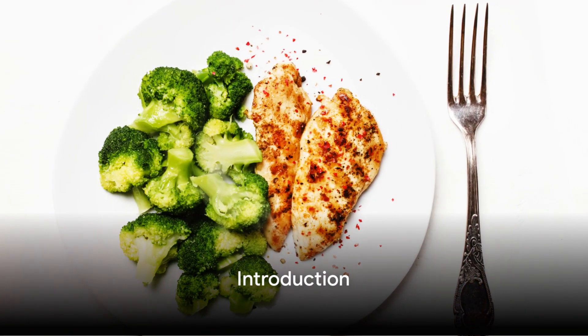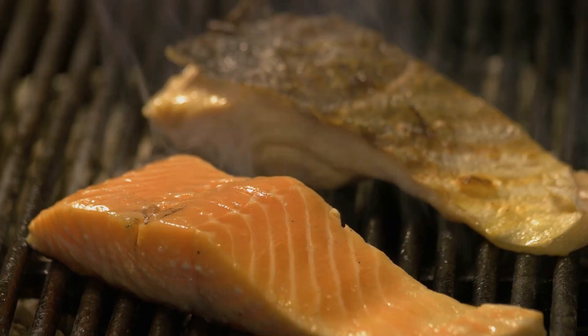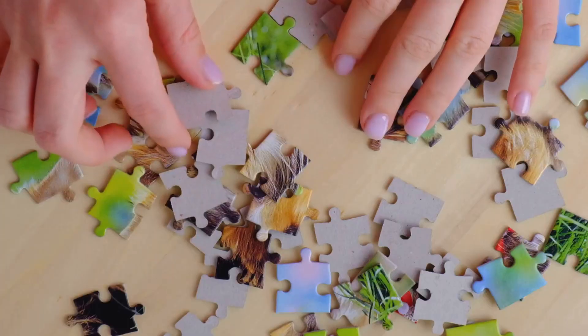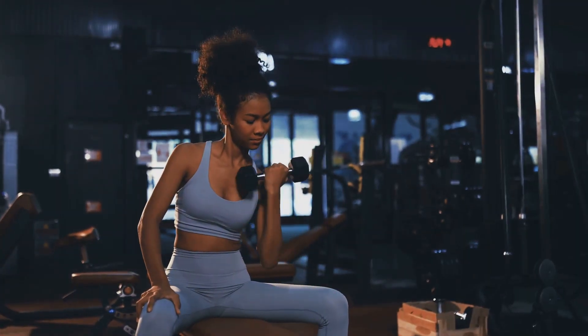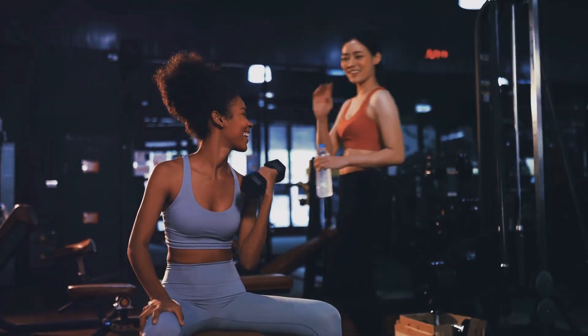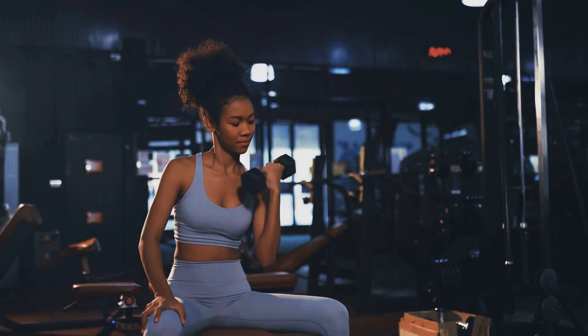Have you ever wondered how to consume 200 grams of protein a day? Well, you're not alone. Protein is a crucial part of our diet, playing a key role in muscle growth and repair. But getting the right amount can be a bit of a puzzle. Whether you're a fitness enthusiast trying to maximize your gains or simply someone seeking a healthier lifestyle, understanding how to effectively integrate protein into your diet is essential.